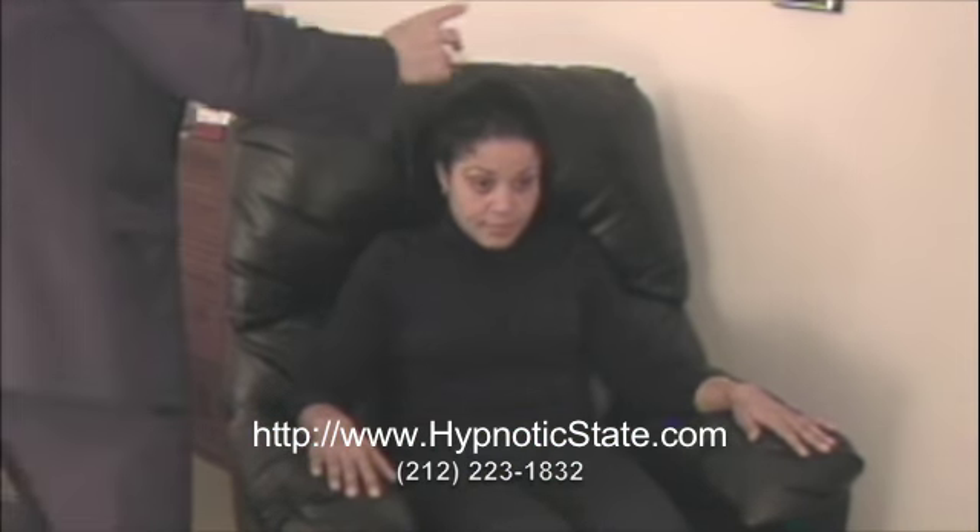Just put your hands on the back and follow my fingers for a moment as they go up and down, up, and now close them all the way down.